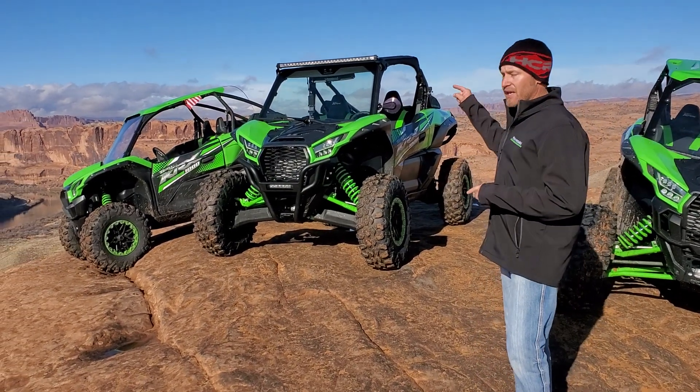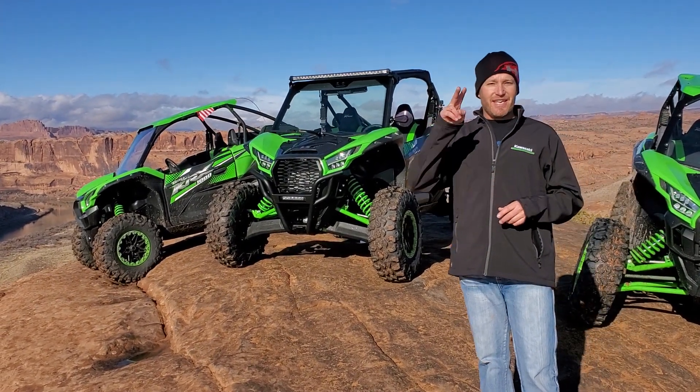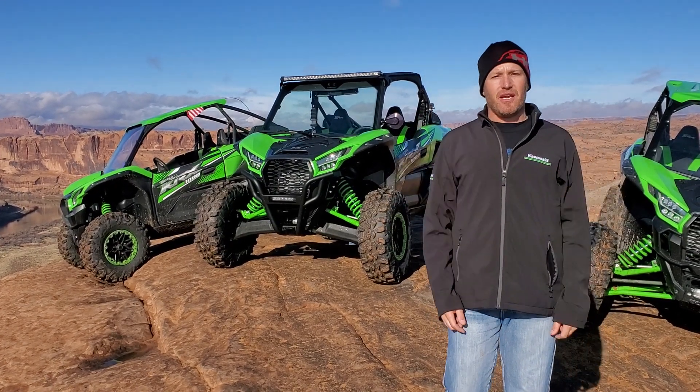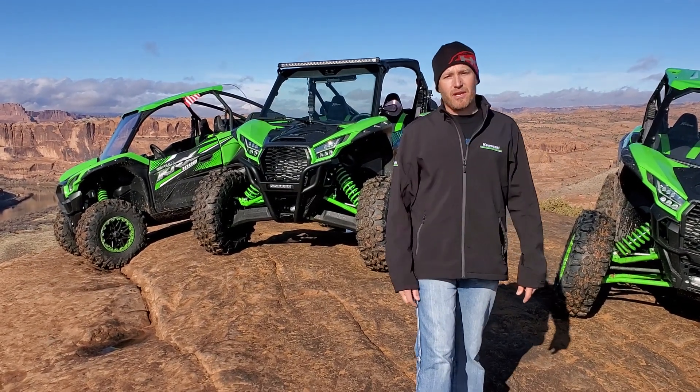ledges and we're gonna see how these bad boys do. So far out on Hell's Revenge, 10 out of 10, you guys. We're gonna pick it apart, we're gonna find its strengths and its weaknesses — that's all gonna happen today here in Moab. Is it Moab proven? We're gonna find out today. Have a great day everybody!